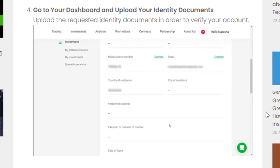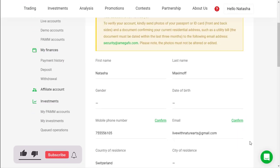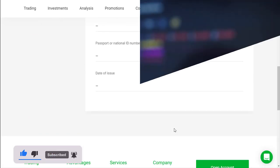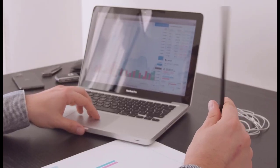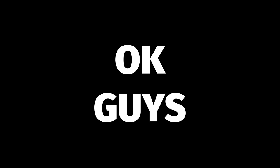Step 4: Go to your dashboard and upload your identity documents. Upload the requested identity documents in order to verify your account. We should all understand that these bonuses are mostly given for people who are new to Forex and for people who have doubts about trading, so they can get an idea of what trading really is. That's all for today — let's meet again with another video. Have a nice day.